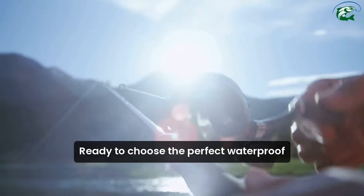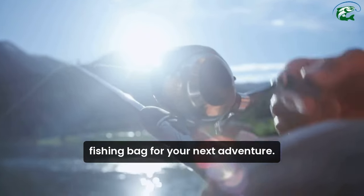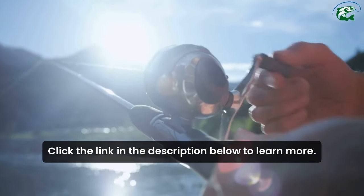Ready to choose the perfect waterproof fishing bag for your next adventure? Click the link in the description below to learn more.